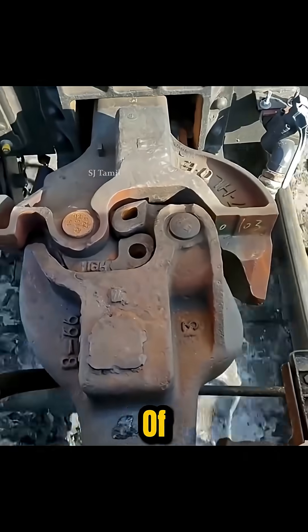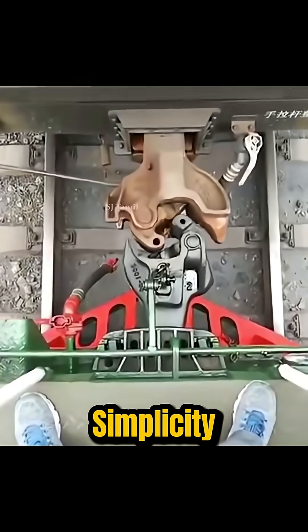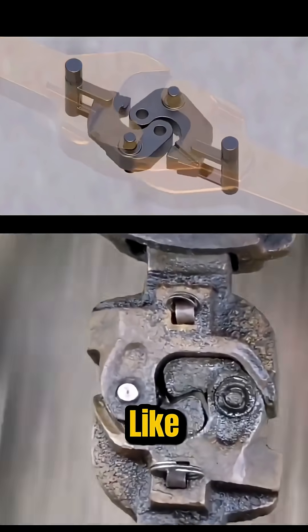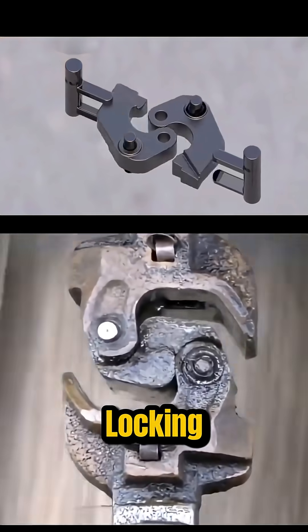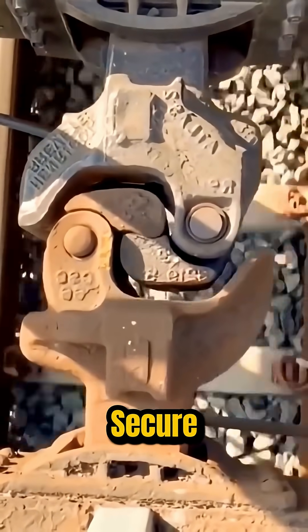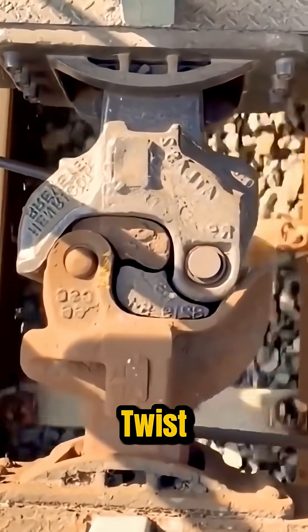The genius of the Janney design is in its simplicity. Two cars push together, their knuckles interlock like clasped hands, and a locking pin drops into place. Just like that, the connection is secure.